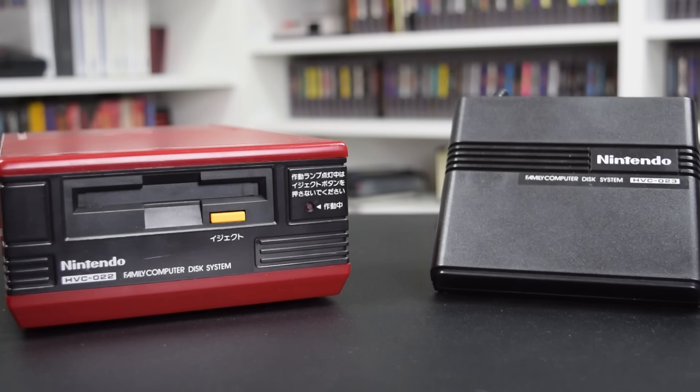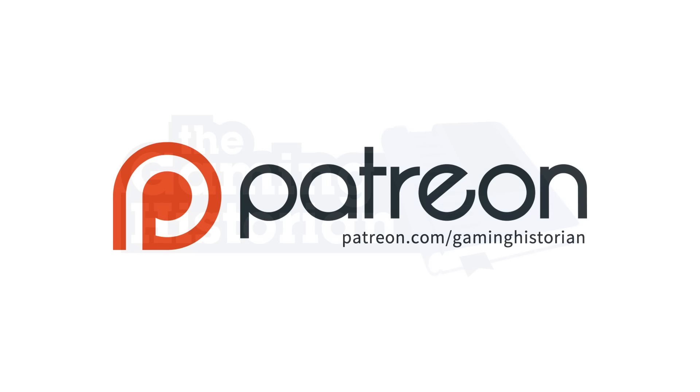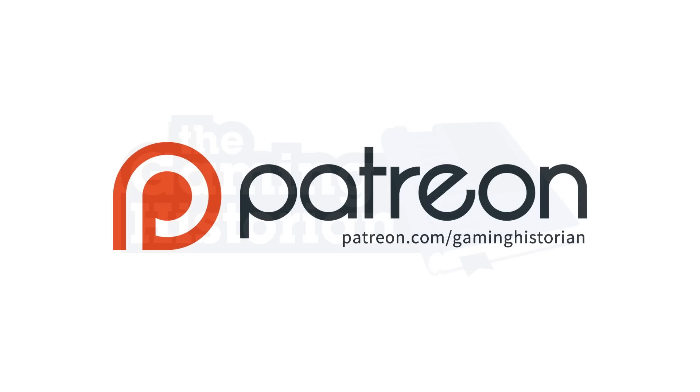That's all for this episode of Gaming Historian. Thanks for watching! Funding for Gaming Historian is provided in part by supporters on Patreon. Thank you!